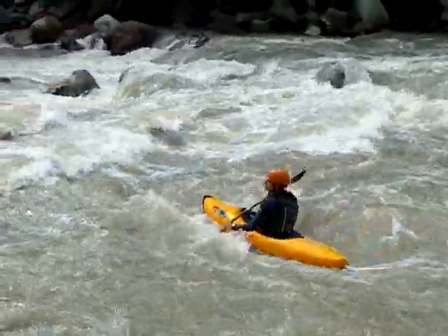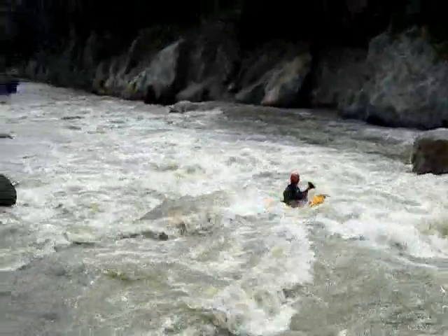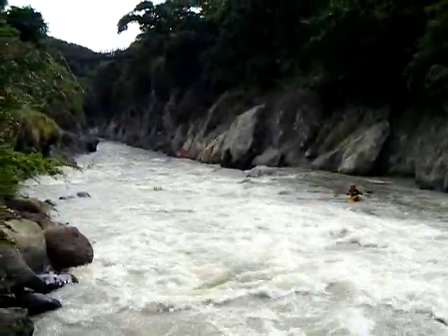There are just two rapids down from the class 5, going into a gorge where there's a nice bridge. Kind of a class 4 — easy 4.